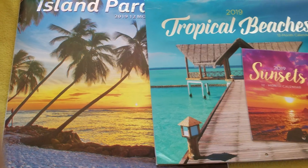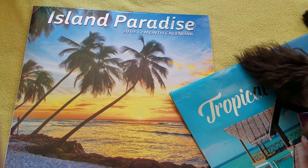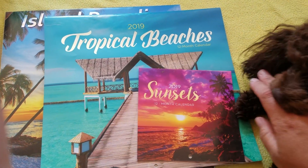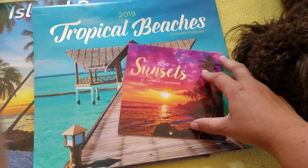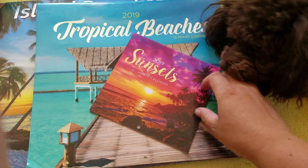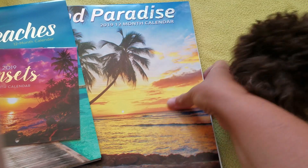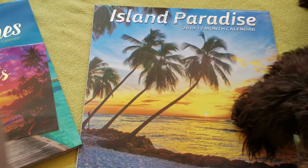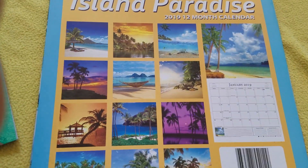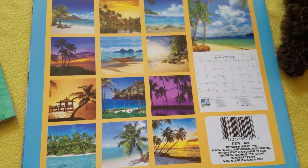This one is the Island Paradise calendar. And then this one came in a two-pack — I'm being attacked by Abby. This came as a two-pack: the tropical beaches and the sunsets came together. So let me just quickly go through the designs that are in the Island Paradise one. I'm going to try and get rid of the dog because she's just hindering. Here's a quick look of all the pictures that are available.